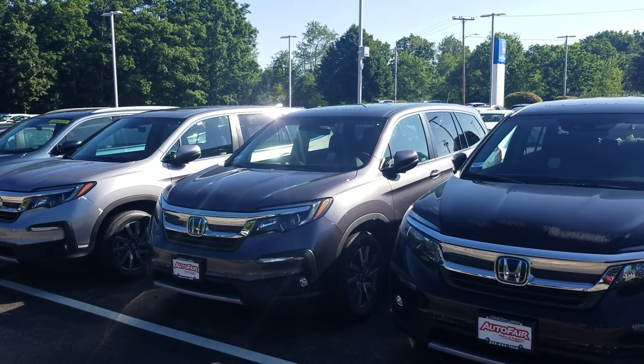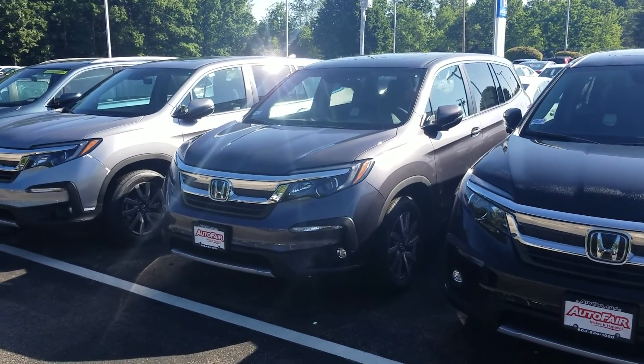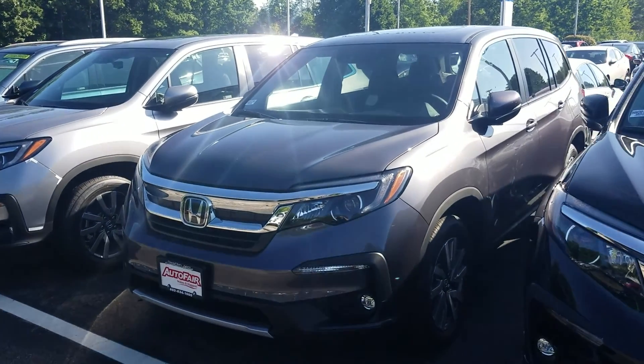Good morning Shelby, this is Jeff Radlinger with AutoFair Honda. I'm standing here with the 2020 Honda Pilot EXL. There's a lot of nice features on this, so let's get started right away.